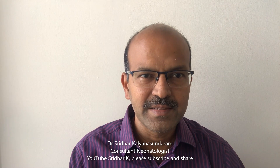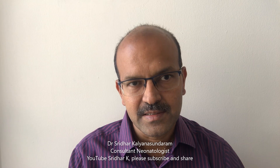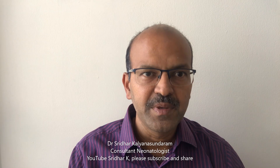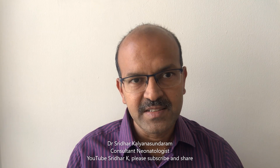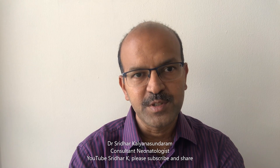Continuing this series for NICU parents, I have been discussing conditions to explain for the parents' sake. In this video, I will be discussing a condition called retinopathy of prematurity. So if your baby is born less than 32 weeks maturity and is less than 1.5 kilos, it's very likely that your doctor would explain that your baby needs the eyes to be looked at by the eye doctor around four to six weeks of age. The exact timing will range from four to six weeks depending on when your baby was born, and this screening is for a condition called retinopathy of prematurity or ROP.